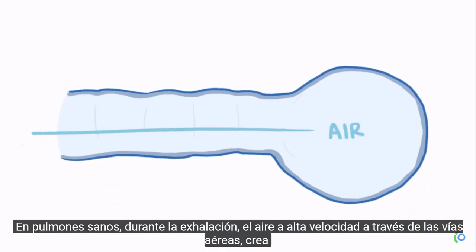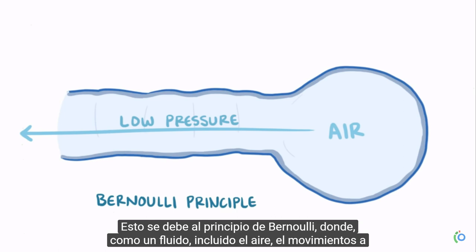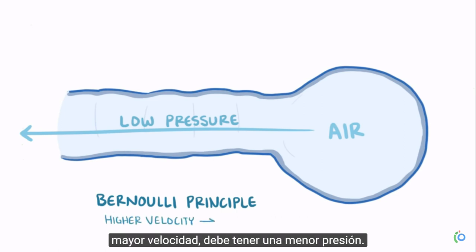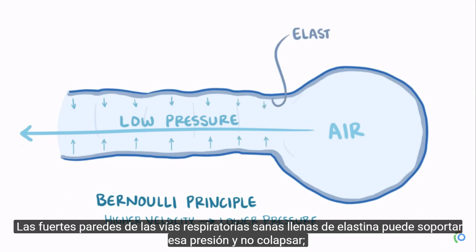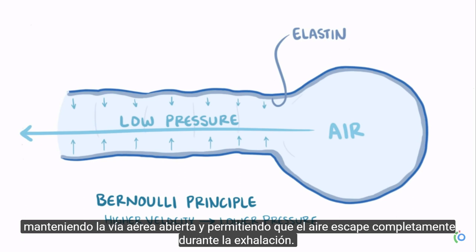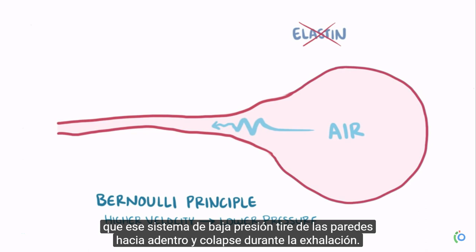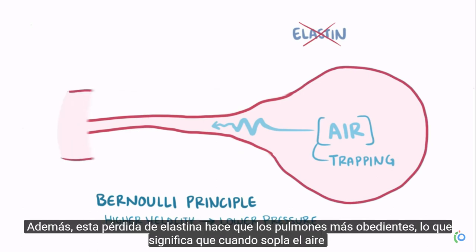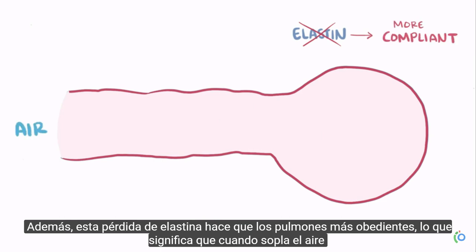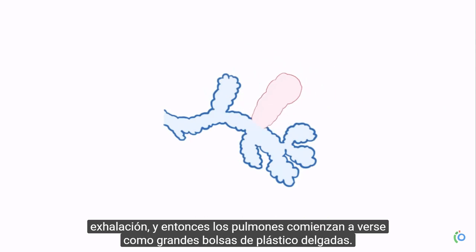In healthy lungs during exhalation, air moves through the airways with high velocity, creating a low pressure environment in the airway — due to the Bernoulli principle, where a fluid moving at higher velocity must have lower pressure. This lower pressure tends to pull the tiny airway inward, but strong, healthy airway walls full of elastin can withstand that pressure and don't collapse, holding the airway open and allowing air to fully escape during exhalation. With emphysema, that elastin is lost, making the airway walls weak and allowing the low pressure to pull the walls inward and collapse during exhalation. This leads to air trapping, because the collapsed airway traps air distal to the point of collapse. This loss of elastin also makes the lungs more compliant, meaning they easily expand and hold onto the air instead of expelling it, so the lungs start to look like large, thin plastic bags.